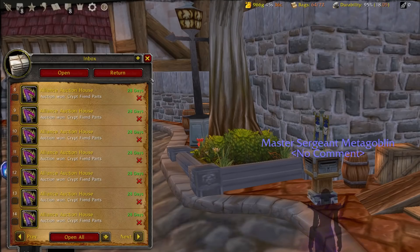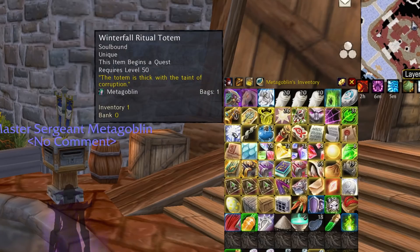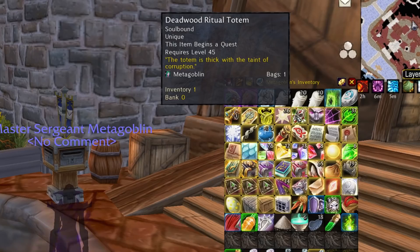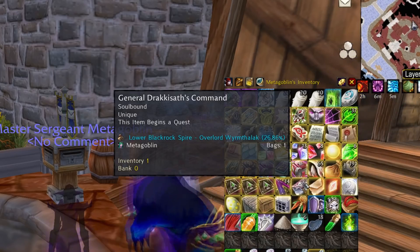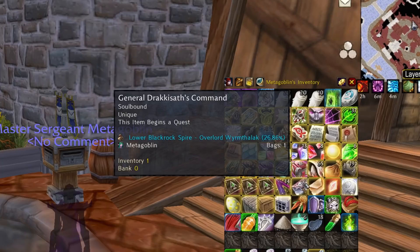I also have the Winterfall Ritual Totem and the Deadwood Ritual Totem, which will grant me roughly an extra 20,000 XP. I haven't accepted those quests yet — these are items where you press them in your bag to accept the quest, so I can leave them in my inventory to get even more quests when TBC launches. I've also got General Drakkisath's Command, and there's one more in Silithus that grants about 20,000 XP that I still need to pick up.